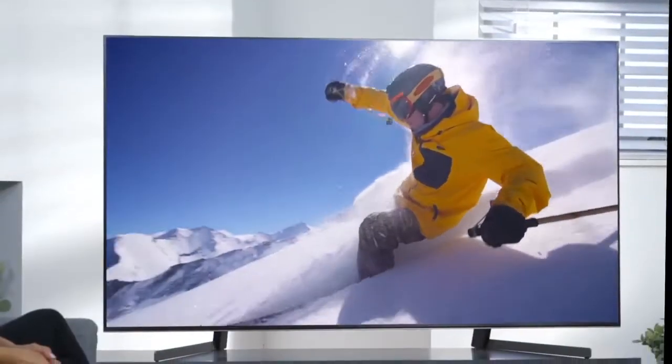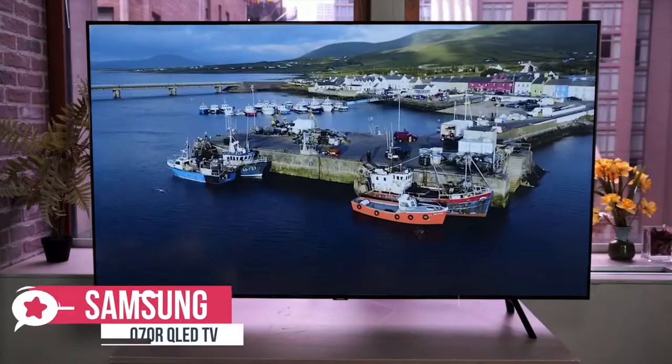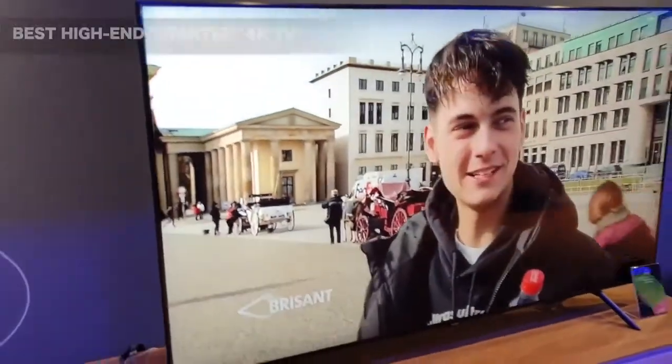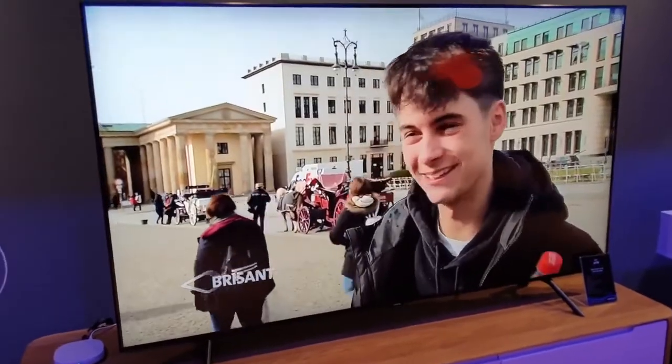Okay, so let's get started with today's video. At number 5 is the Samsung Q70R QLED TV. The Samsung Q70 4K TV is a mid-range QLED model that benefits from a direct backlight and local dimming, resulting in excellent picture performance. A comprehensive smart platform and cutting-edge features complete what is an impressive overall package.